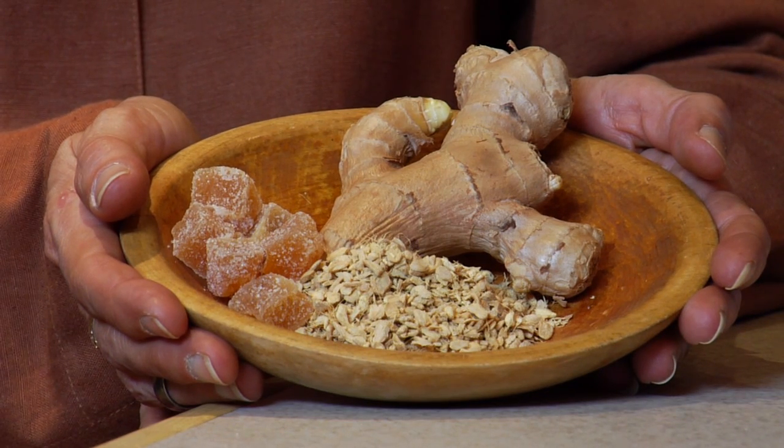Or one can simply nibble a crystallized ginger cube or two — that's another very palatable, very tasty way to take ginger to help settle an upset or vomiting tummy.